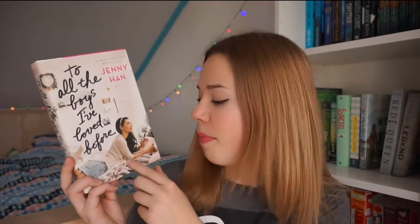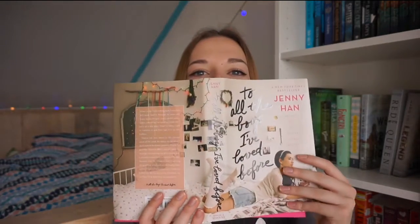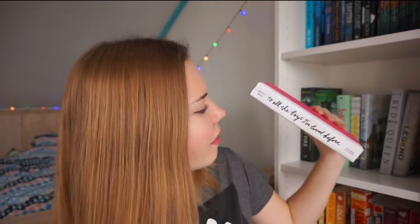To All the Boys I've Loved Before and P.S. I Still Love You by Jenny Han — these covers are so adorable and cute. I absolutely love the font. You see this girl on her bed looking at a notebook, and when you open both books it's just like a big picture. The hardcovers are so beautiful — that's basically why I bought them. To All the Boys I've Loved Before is super pink with a white spine with black font.